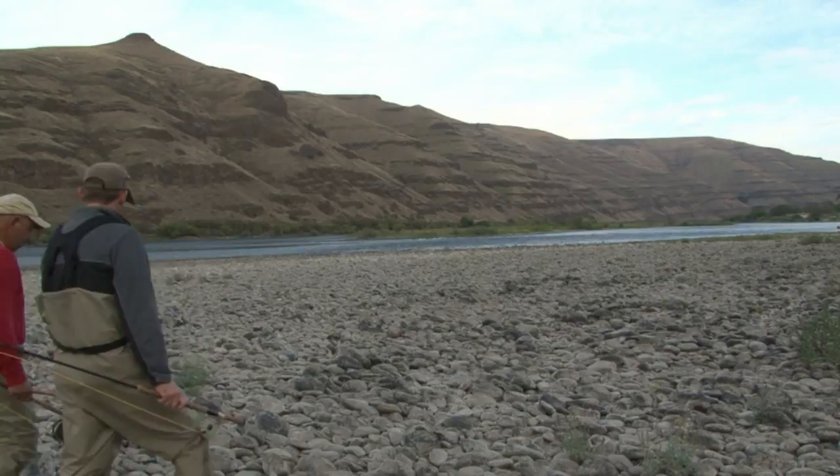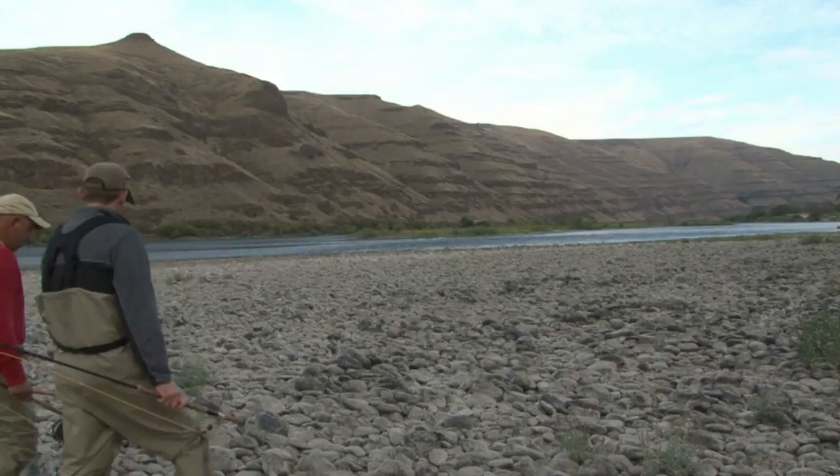Thanks GL, that was awesome. Well thanks GL, that was an amazing trip. Caught some great steelhead today. Some days it's better to be lucky than good. It's one of those days. Magic happens sometimes.